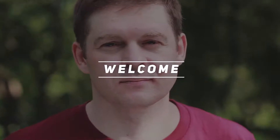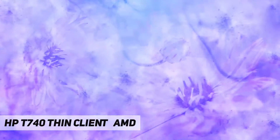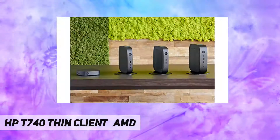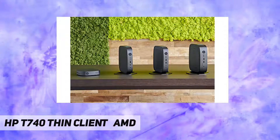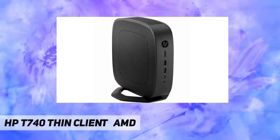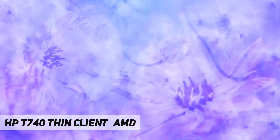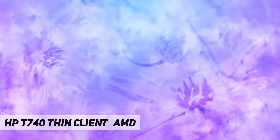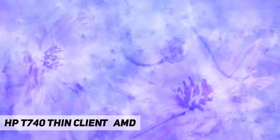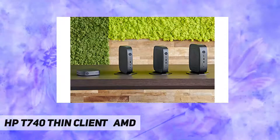Hey, welcome back to my channel. HP t740 thin client, AMD SPUI t740 W19128GF8GRTC. Processor manufacturer: AMD. Processor type: Ryzen. Processor model: V1756B. Processor core: quad-core. Processor speed: 3.25 gigahertz.